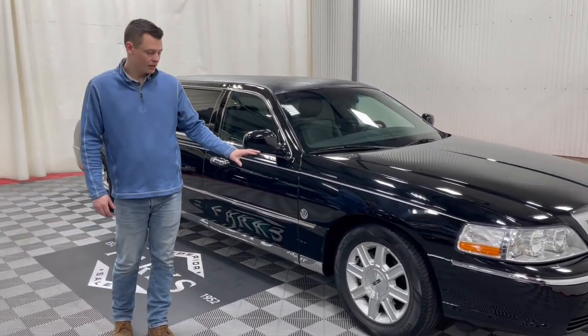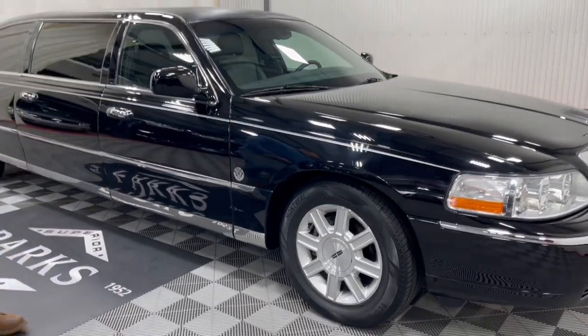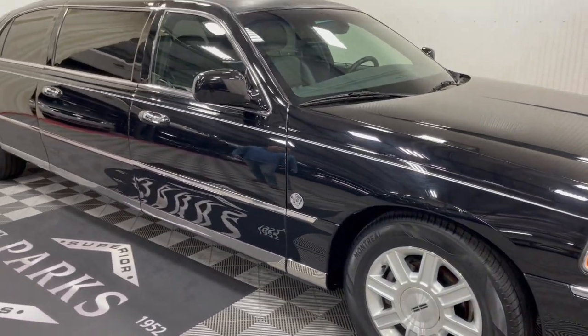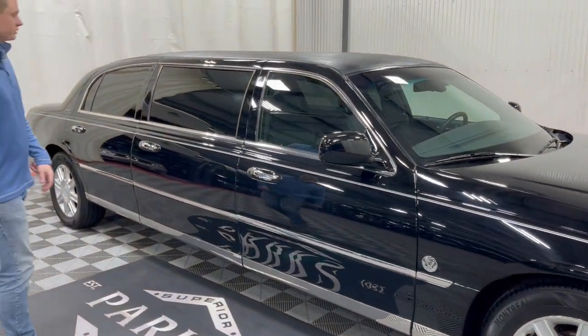Silver painted wheels, excellent shape. Only 28,000 miles. There isn't a mark on this car on the exterior, and it came direct from the customer.